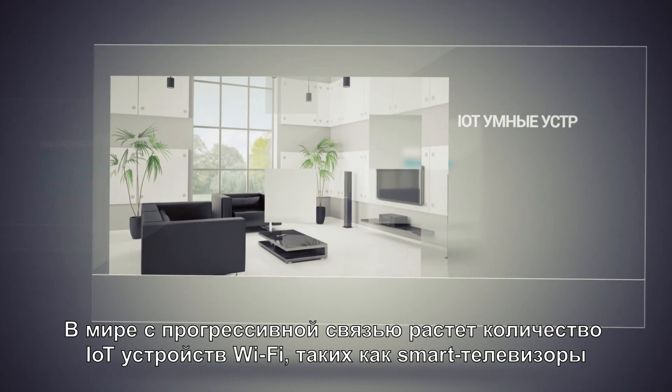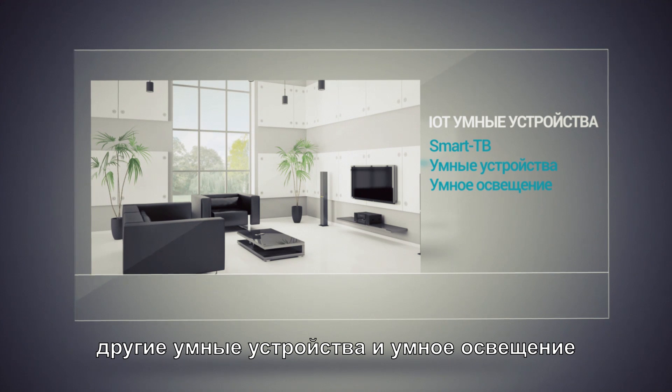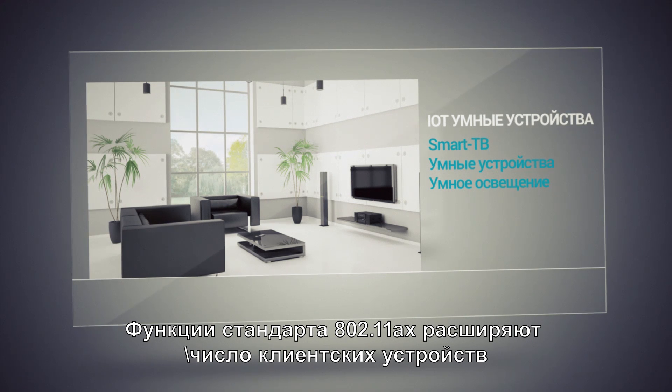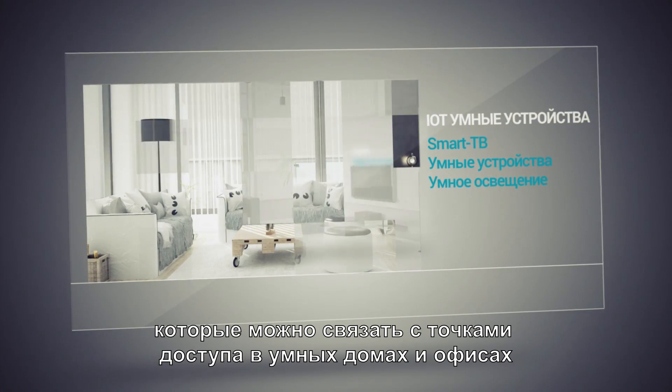IoT will increase the number of Wi-Fi devices, such as smart TVs, smart appliances, and smart lighting, in a progressively connected world. Features in 802.11ax extend the number of client devices that can be associated with access points in smart homes and offices.